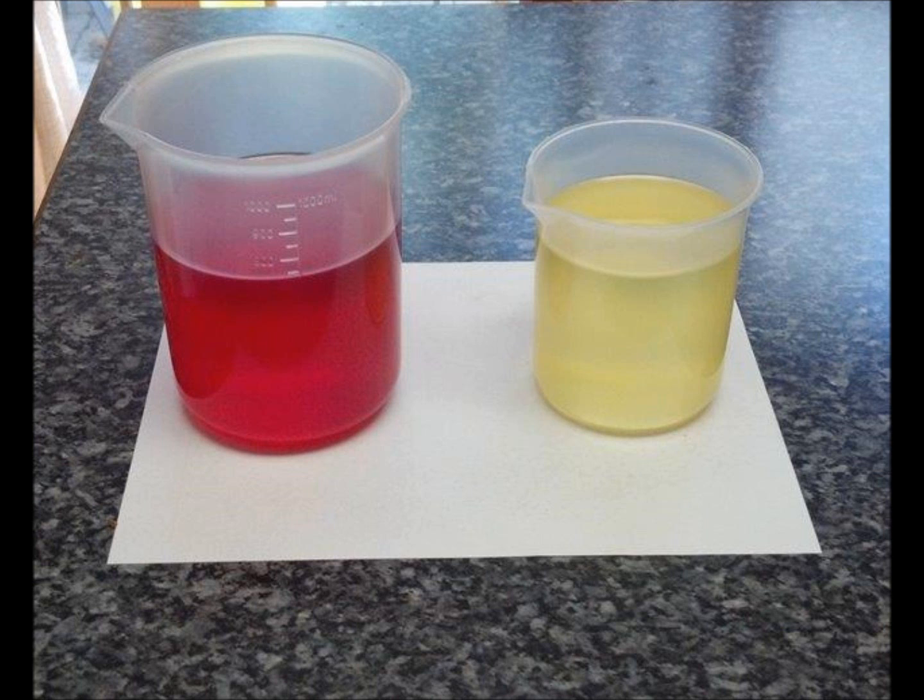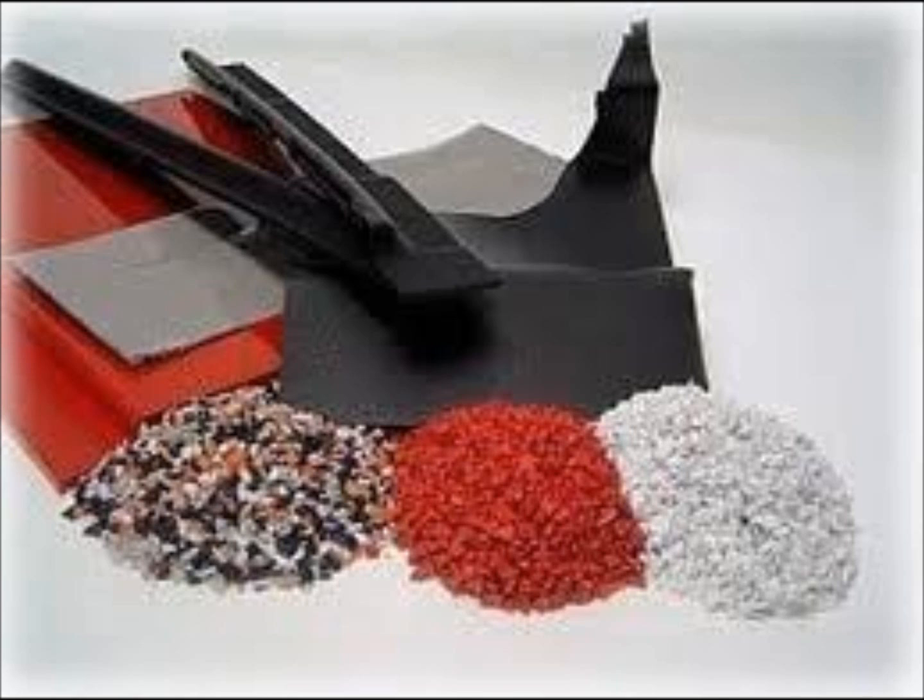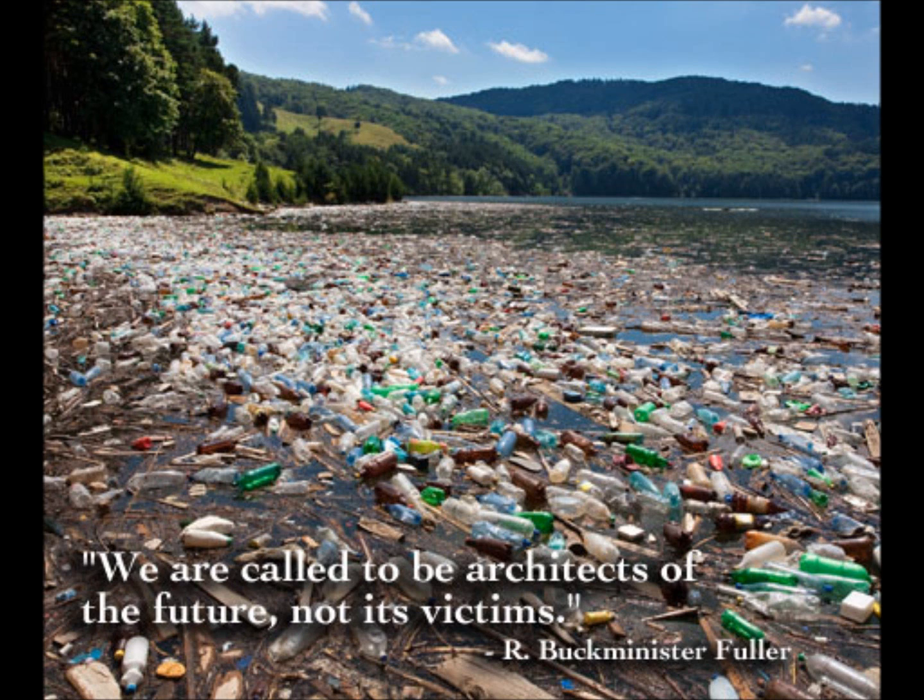By partnering with different business groups, we plan to remove the plastic material from the waste stream before it even makes it to the landfill or incinerator. With your support, we hope to make a difference in this planet's future by tackling the problems today.